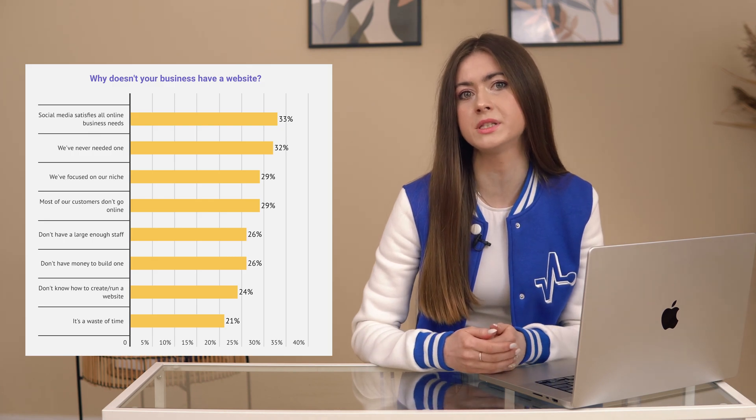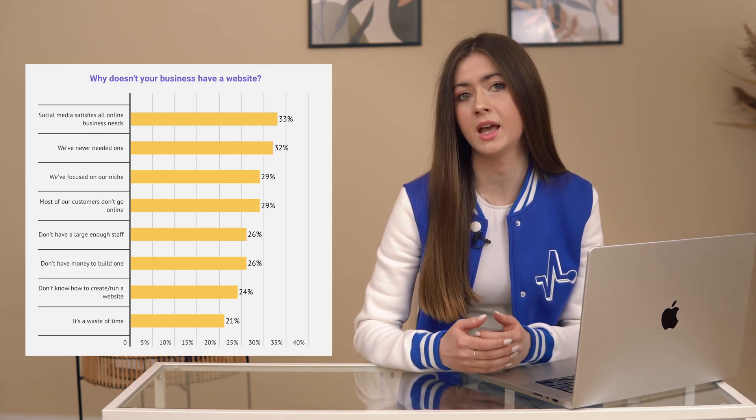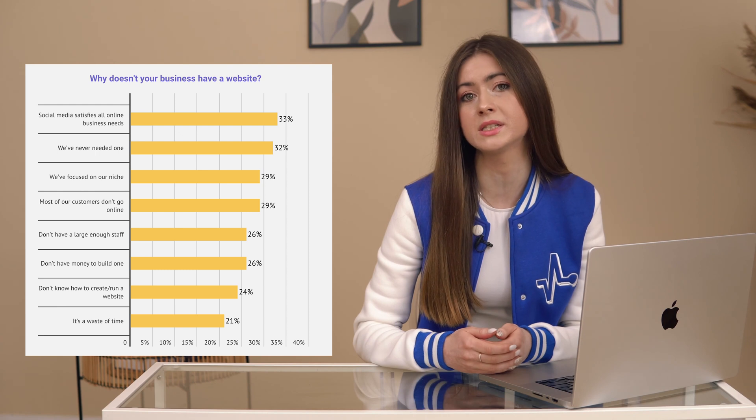As unbelievable as it is, just a little over a year ago a study revealed that 23% of small retail businesses don't have a website. And one-third of those businesses said they never needed a website. Excuse me, what? You never needed a website — even during the pandemic?